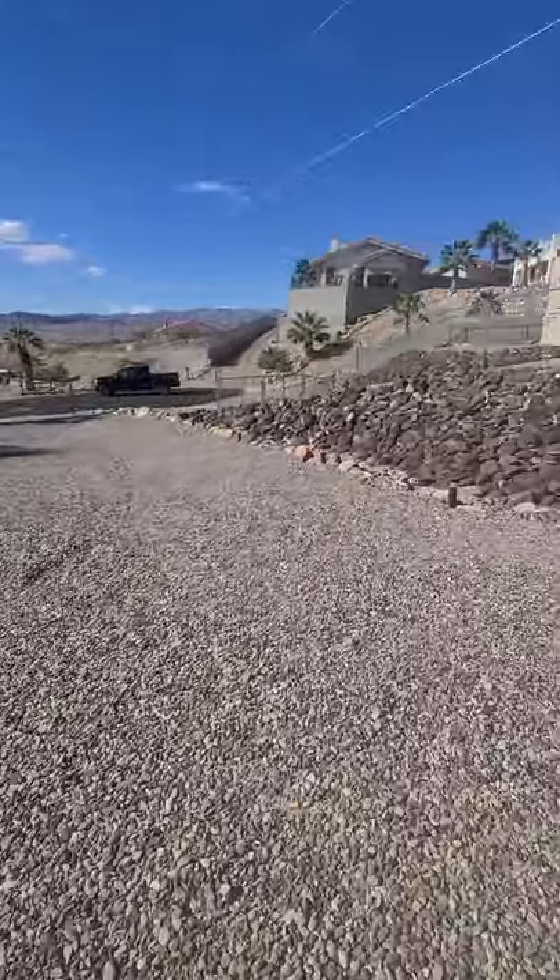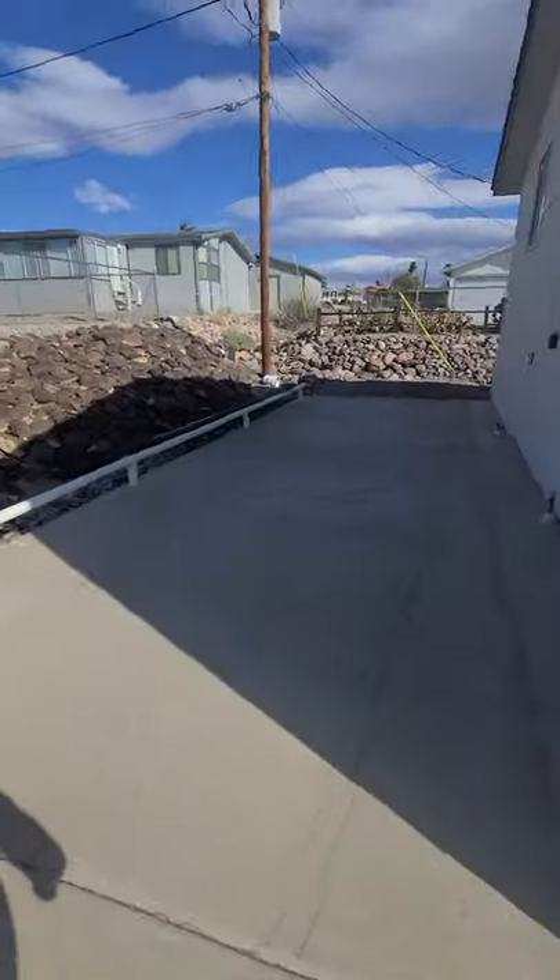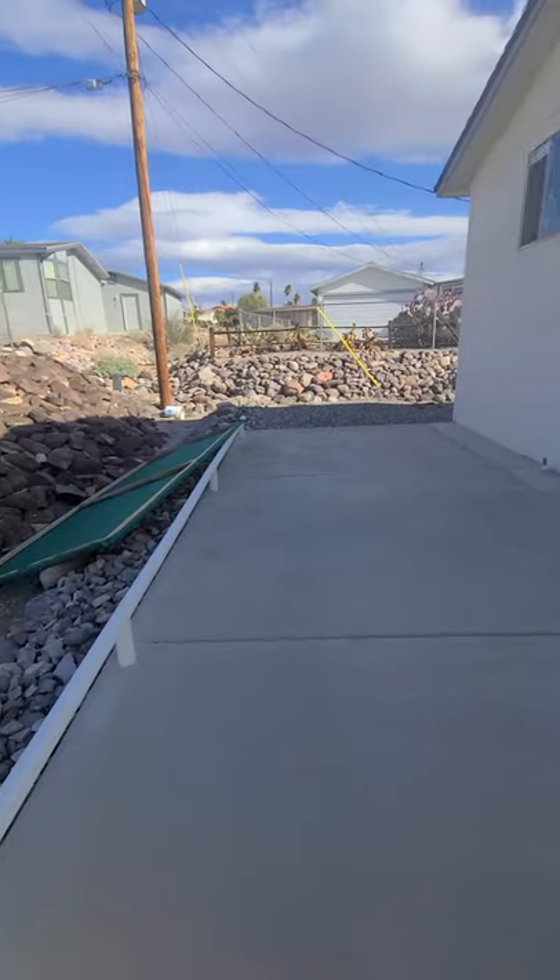This is the driveway, so you have a space beside the two-car garage as well.